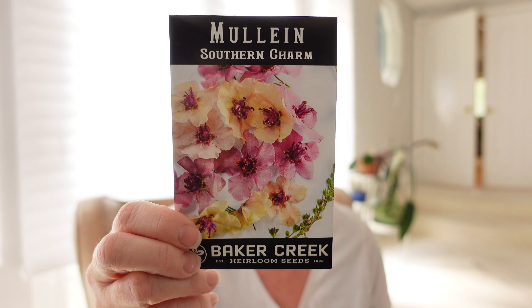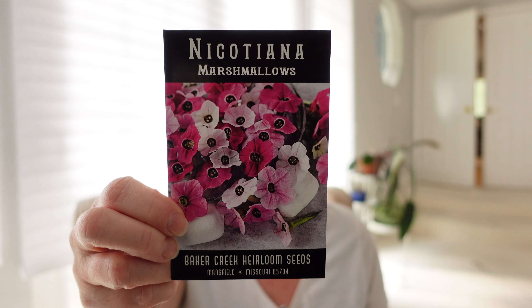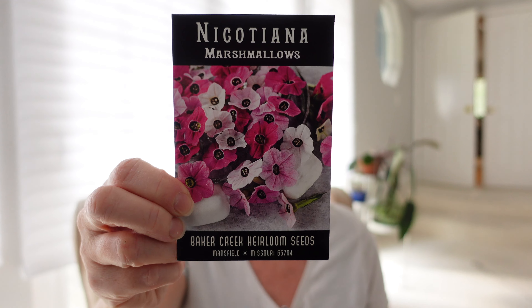Next is mullein — we have a native variety here in California but this one is very pretty, Verbascum, perennial in zones 5 through 8 and should still do okay in zone 9. Look at those colors — super drought tolerant. It's also called the toilet paper plant because the leaves are soft and velvety. I used it medicinally when we had COVID — I boiled tea with the leaves and it really helps because it's mucilaginous, helping the lungs function and clearing phlegm. Then Nicotiana, the marshmallow variety — perennial in zones 8 through 10, annual in cooler zones, really pretty for cuts.